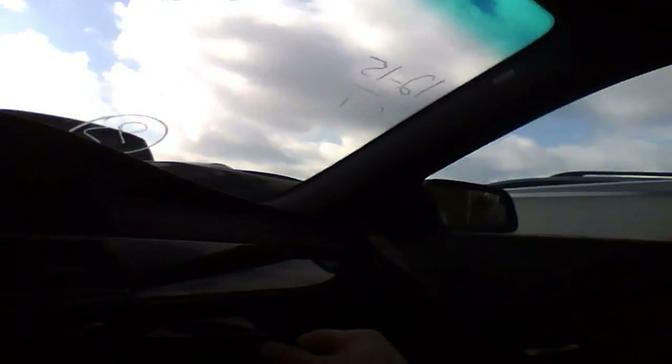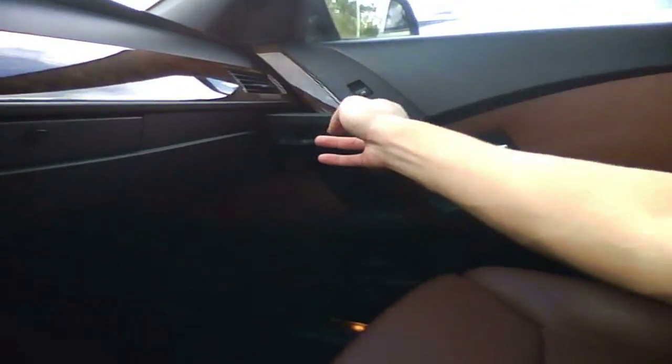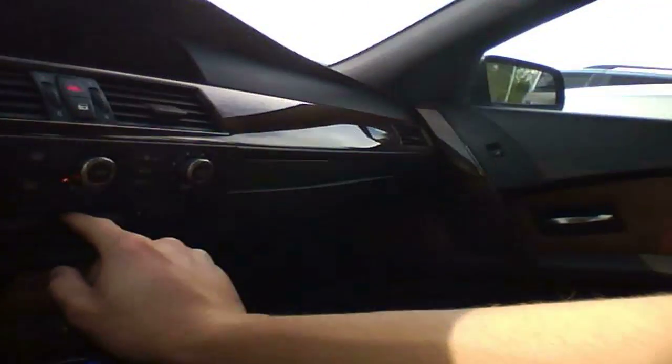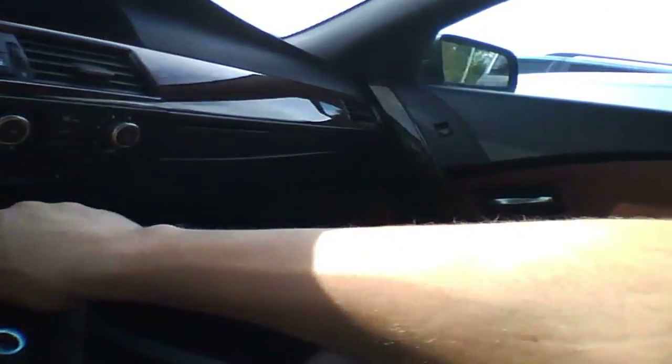Some cup holders here, and another cup holder over there. A glove compartment. There's a one-din, six-disc setup — should be six disc. This is the navigation DVD slot.